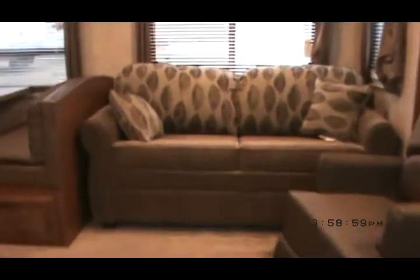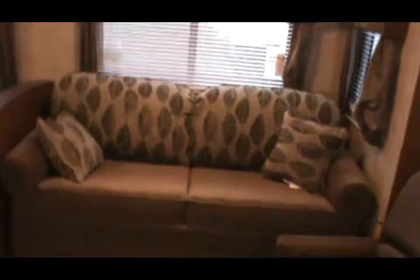Heading on in — there's that lovely queen air bed I told you about. You've got the island queen in the front with storage underneath the bed and super pass-through storage in the rear. There are hookups for TV — outlet and cable — up here. You'll definitely want to mount a swing arm if you want to watch TV from this secondary bedroom.